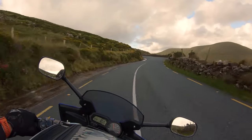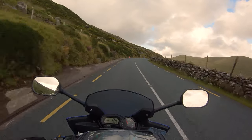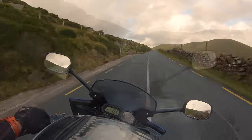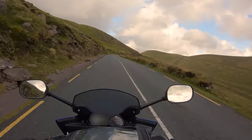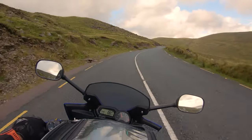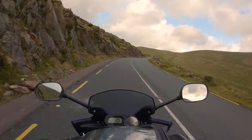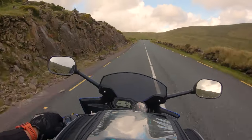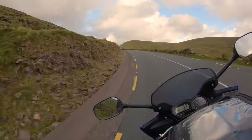The road surface is actually really good compared to some of the passes in Kerry, like the Dunlow Gap. I love mountain passes, and I think the Conor Pass is unreal. But I think the Healy Pass for me is just that bit cooler — it's short, you know, you can go up and down it all day.